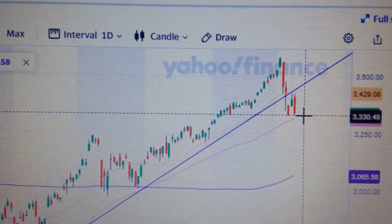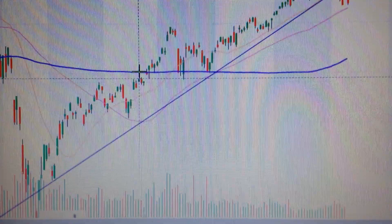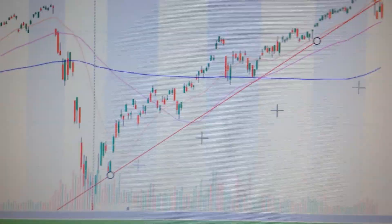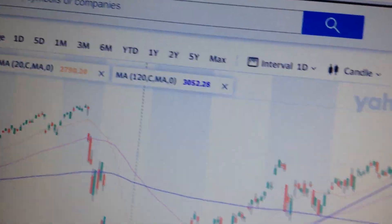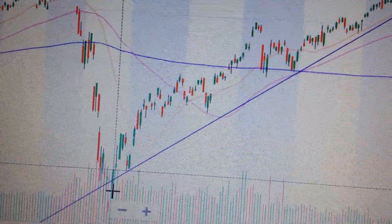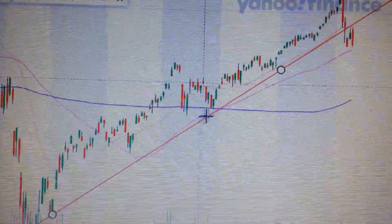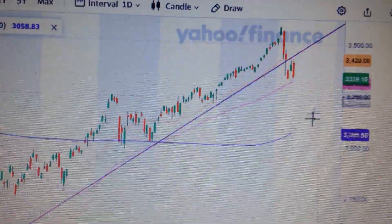If we look at this chart, we can see that here, if we draw a line from the beginning of this uptrend — from the bottom at the end of March — we can draw from the lowest price along with this uptrend. So we can see this line.